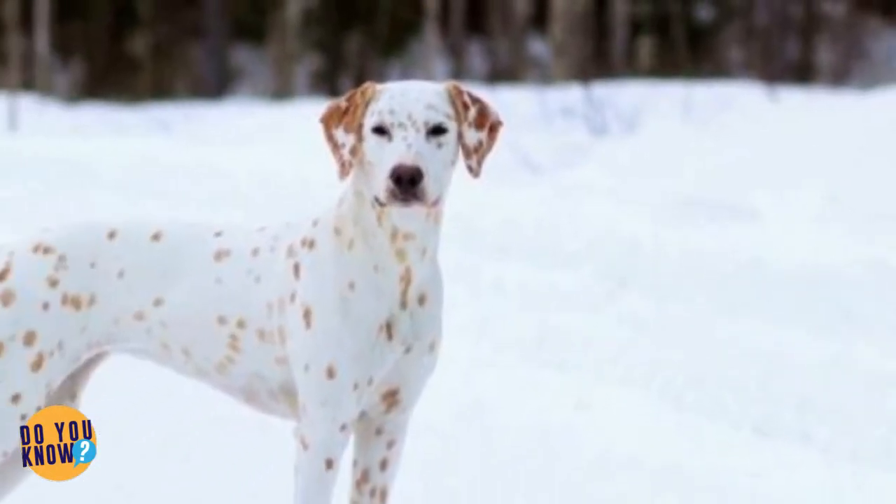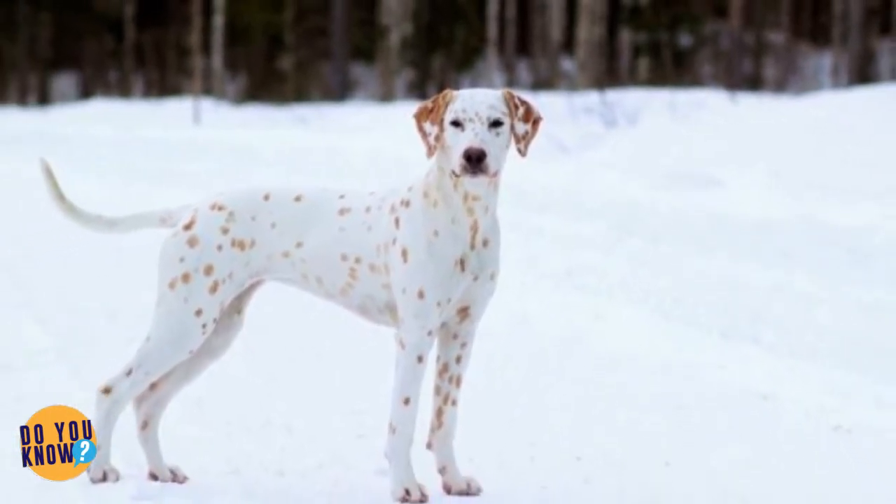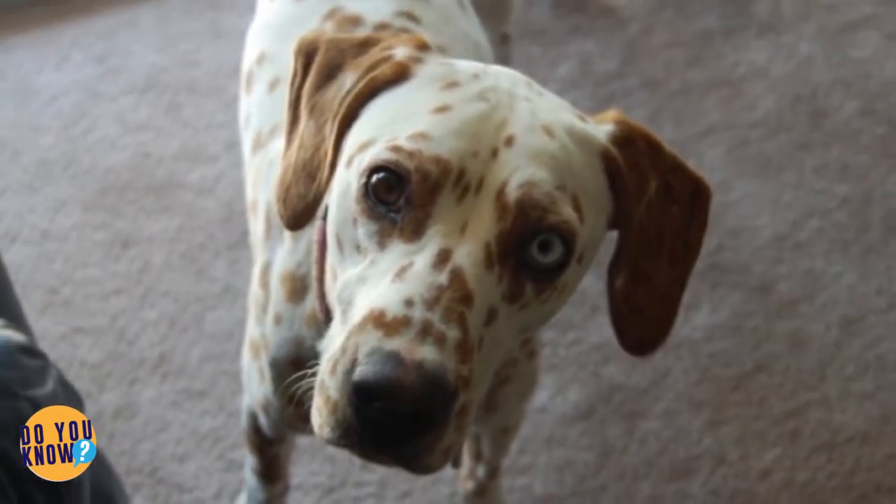This type of rare Dalmatian with brown spots is also called liver-colored, but that's not exactly a suitable name for a dog that looks as adorable as this one does, is it? Leave the liver in the fridge and bring on the pups.